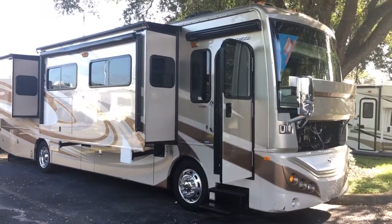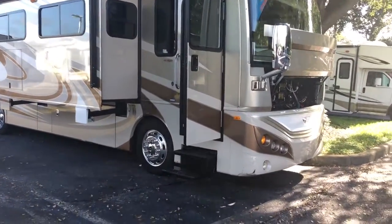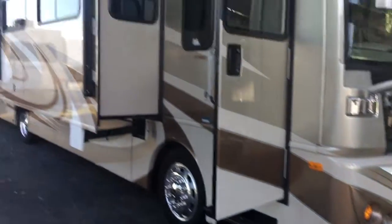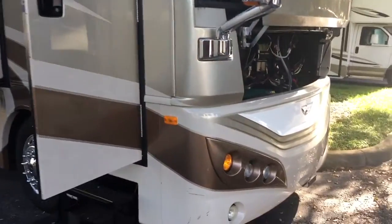Triple AC, which is odd on this floor plan. In-motion satellite, and there's two things that I see wrong with it. One, this front cap — someone dinged it — and the awning cover, someone dinged that too. Other than that, clean coach.